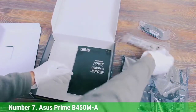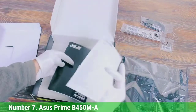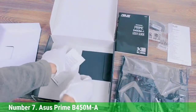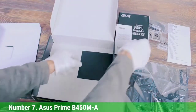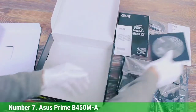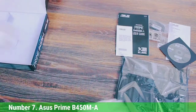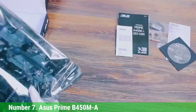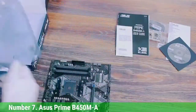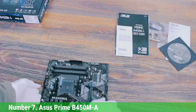Number 7: Asus Prime B450MA. The Asus Prime is a straightforward, compact, yet alluring motherboard. This MOBO comes in the ATX form factor and has an AM4 socket. Memory overclocking on this motherboard is unmatched — it has 4 DDR4 slots and supports up to 128GB with DDR4 3600 OC support for the Ryzen 5 2600 processor.